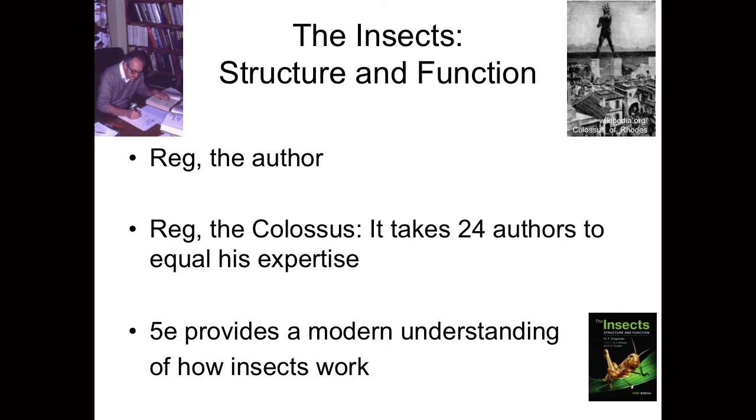I call him here Reg the Colossus because he truly did bestride this narrow world of insect structure and function like a colossus. I say that with real care because Reg was a true Brit — he didn't blow his own trumpet and I'm sure he would feel rather uncomfortable at being called a colossus. But it is evident to those of us who contributed to the fifth edition that that truly is what he was for this area. Finally, I'm going to say a few words about what the fifth edition is seeking to achieve: providing a modern understanding of how insects work.